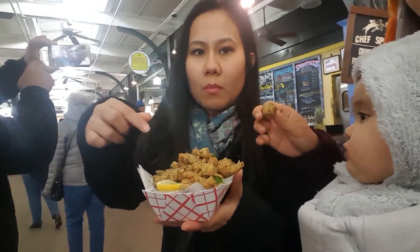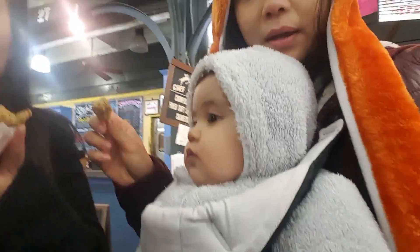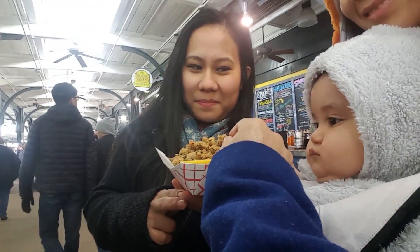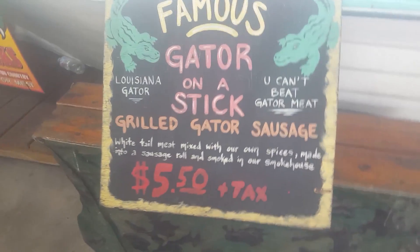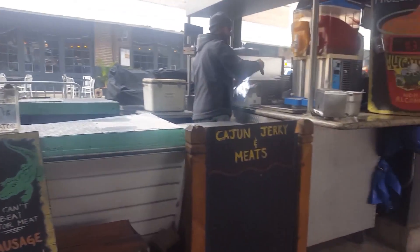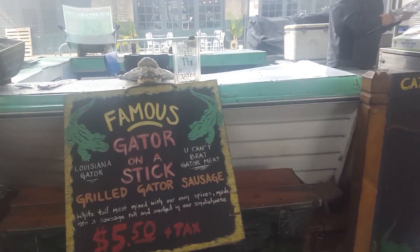This is where everyone lives. Kiki looks yummy! Kiki, come here! Famous gator on a stick. Wow!